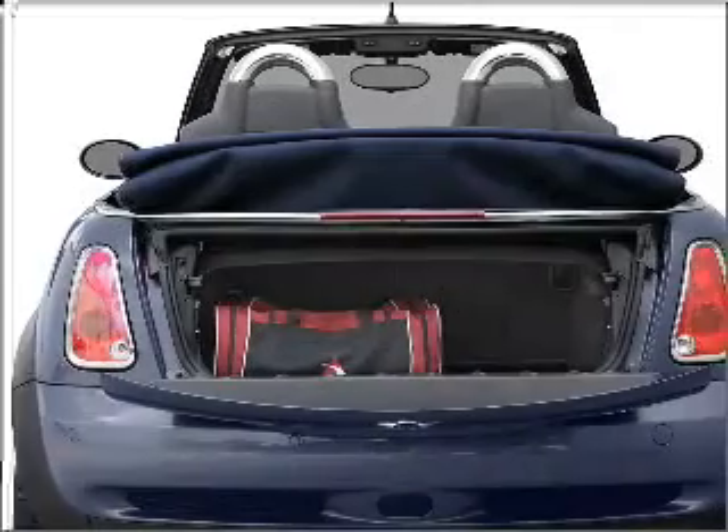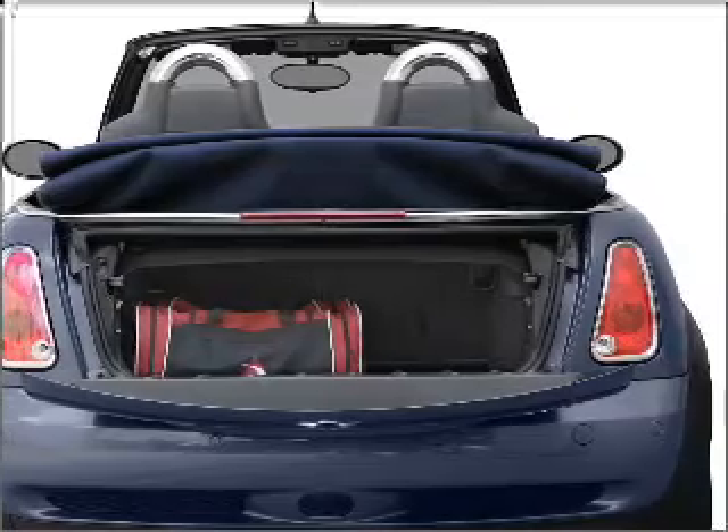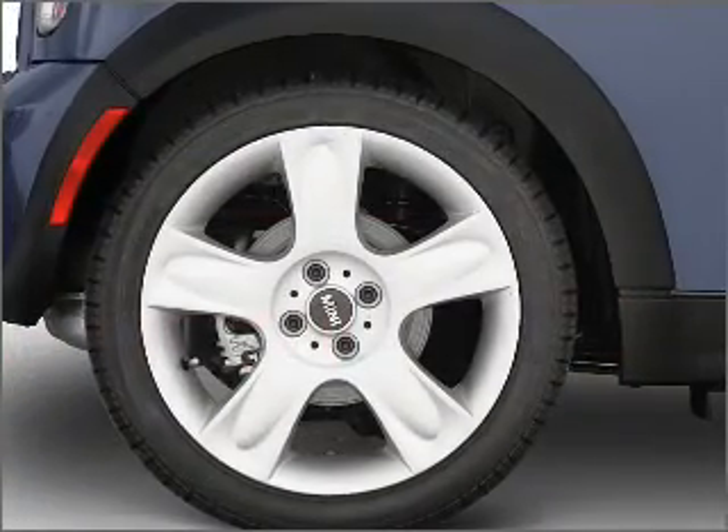With an efficient four-cylinder engine connected to a smooth shifting transmission, stand out from the crowd with premium wheels. Brake safely with the anti-lock braking system.